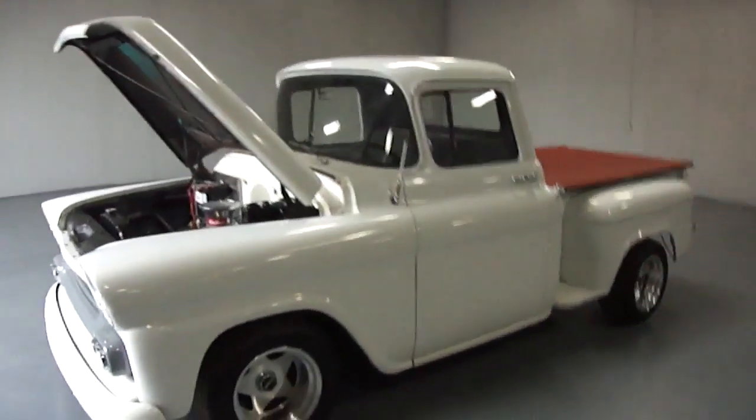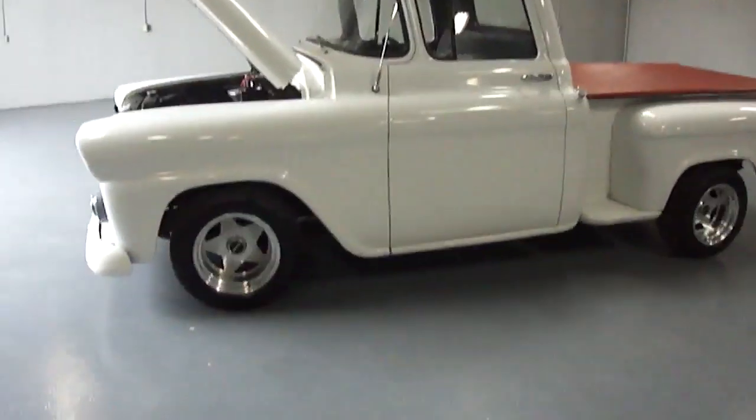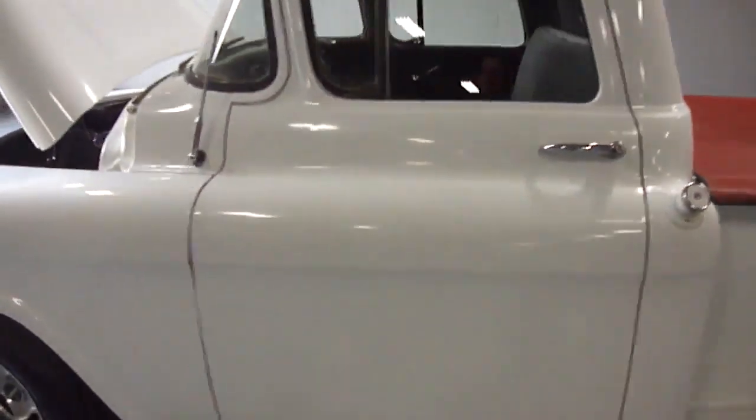You are looking at a '59 Chevy Apache — absolutely beautiful truck. It has a wonderful stance, sits on primes with brand-new tires. All the doors line up flush, as you can see, and not much effort is needed when opening and closing the doors.